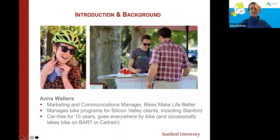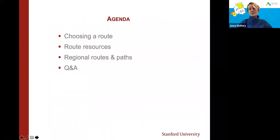I've been car-free for 10 years. I live in San Francisco and go everywhere by bike, which means I occasionally put my bike on BART or Caltrain to cover long distances in the Bay Area. Today is all about routing. We'll go over choosing a route and what makes for a good route, especially if you're a new rider. Then route resources including a Google Maps demo, alternative apps like Strava, regional routes and paths to inspire you to ride, and then Q&A at the end.